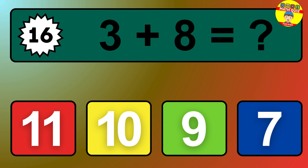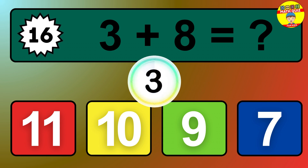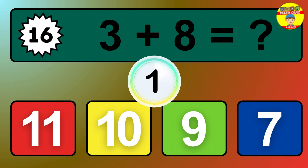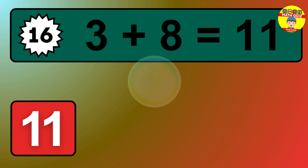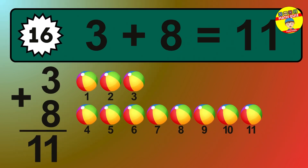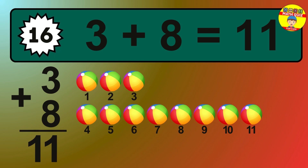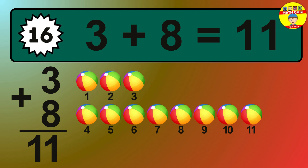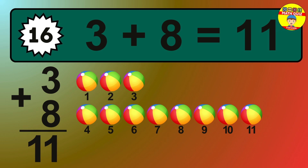Question 16. 3 plus 8 equals what? So the answer is 3 plus 8 is 11. Let's count it: 1, 2, 3, 4, 5, 6, 7, 8, 9, 10, 11.